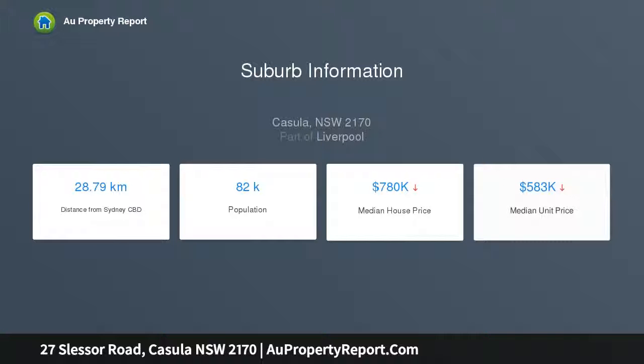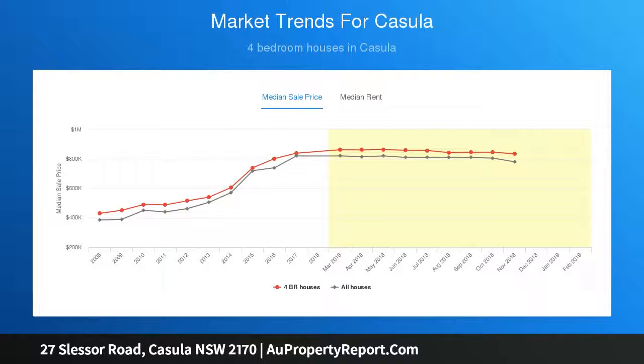Four spacious bedrooms with mirror built-ins, master bedroom with walk-in robe, ensuite and spa bath, and a great size main bathroom with separate shower and bath.